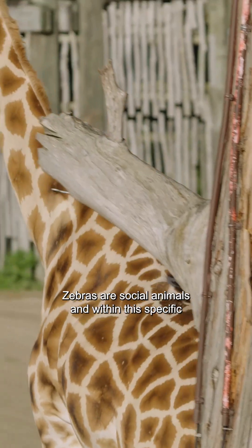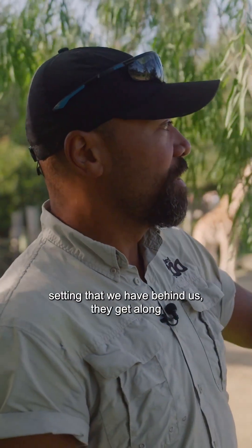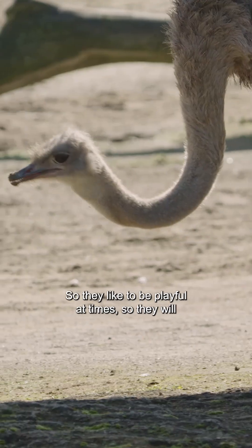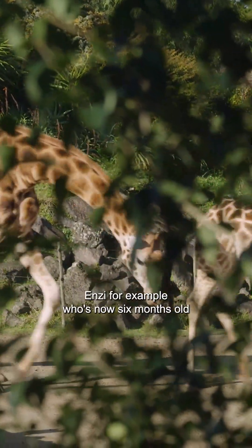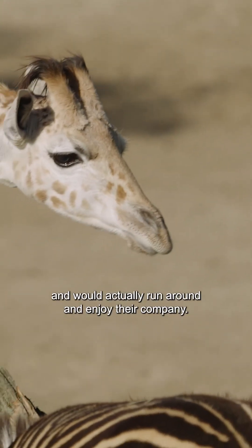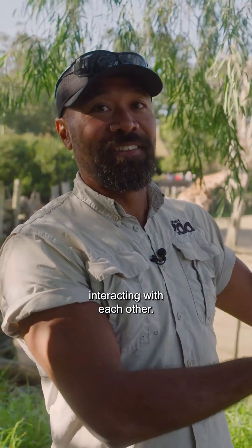Zebras are social animals, and within this mixed species setting they get along very well with the other species. They like to be playful — they'll follow the giraffe around, run after them, and they'll all run together. Enzi, for example, who is now six months old, has a very close relationship with the zebras and runs around enjoying their company. It's lovely just to watch them interacting with each other.